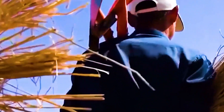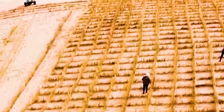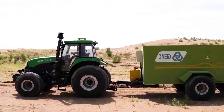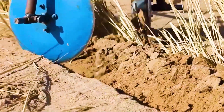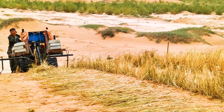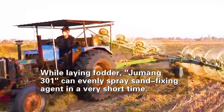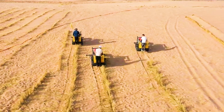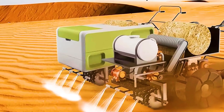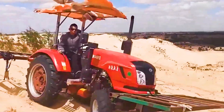The Jumong 301 loads a sufficient amount of rice straw in its onboard material box. The rice straw is beaten into the sand through a press knife on the equipment body, achieving deep insertion of the grass and flattening it into stable square areas to effectively block wind and sand. Additionally, while laying grass, the Jumong 301 can evenly spray sand fixation agents in a very short time, further enhancing the stability of sand and fixing loose sandy soil. This synchronous operation greatly improves sand fixation efficiency and provides ideal growth conditions for subsequent vegetation planting.